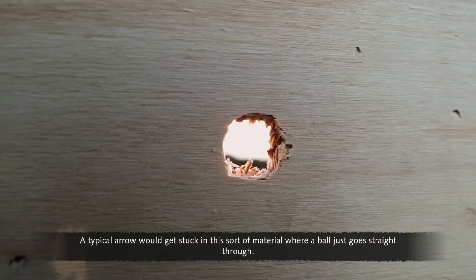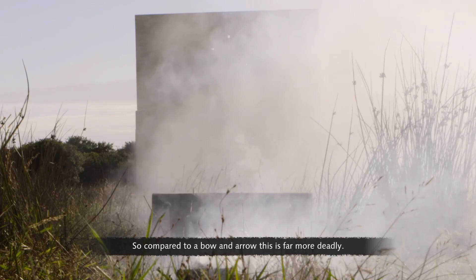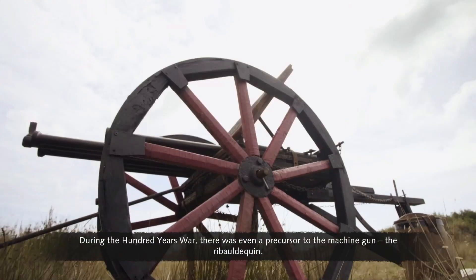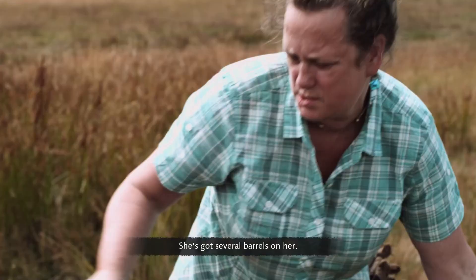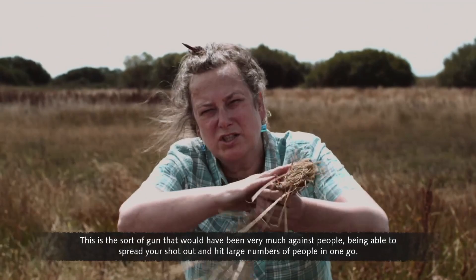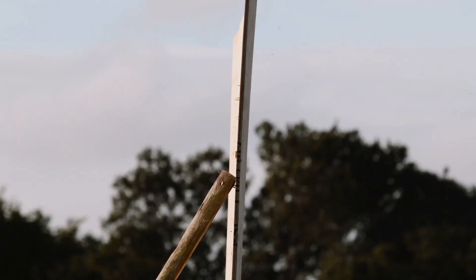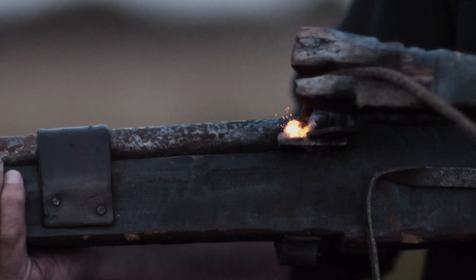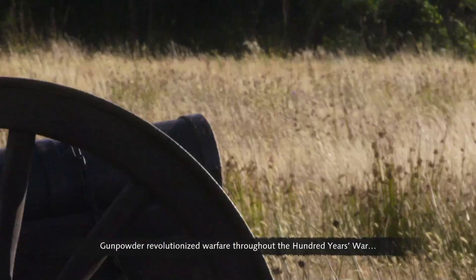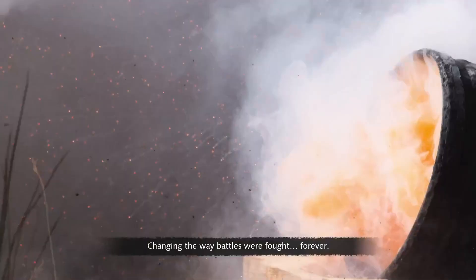Guns progressed from taking down walls to taking out soldiers, replacing the bow and arrow. A typical arrow would get stuck in the target material, where a ball just goes straight through — far more deadly. During the Hundred Years War there was even a precursor to the machine gun: the riboldequin, with several barrels capable of spreading shot to hit large numbers of people in one go. Gunpowder revolutionized warfare throughout the Hundred Years War, changing the way battles were fought forever.